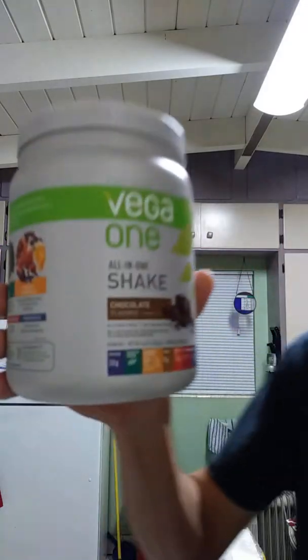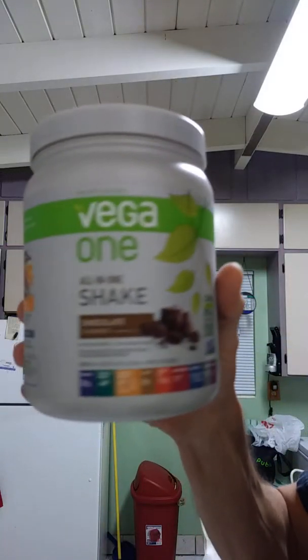Hey, it's Jeff again. I just had a viewer request to go back across the nutrients that I had mentioned in a different video. This is Vega 1, and I highly recommend this all-in-one nutritional shake.